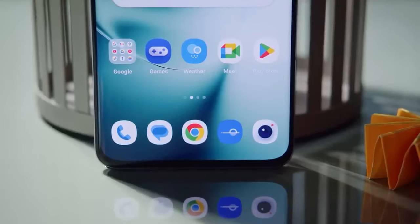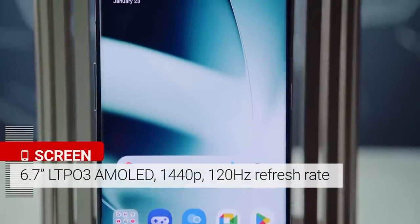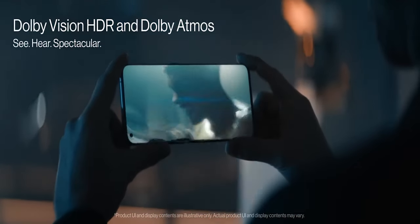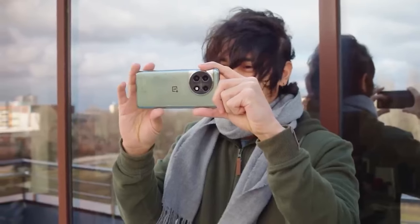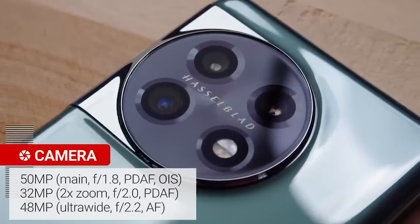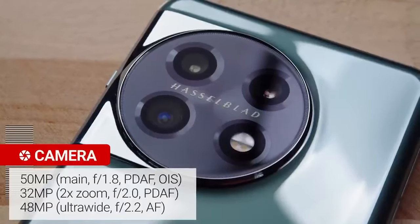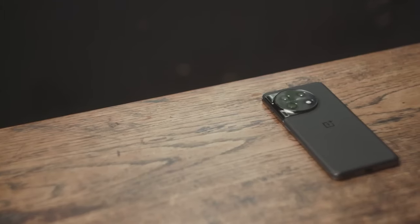Let's talk specs. Boasting a dazzling 6.7-inch QHD+ AMOLED display, it comes with a 120Hz refresh rate and supports Dolby Vision and HDR10 Plus for unbeatable visuals. But the showstopper is the camera system — a triple threat with a 50MP main, 32MP telephoto with 2x optical zoom, and a 48MP ultra-wide. And for selfie enthusiasts, a crisp 16MP camera awaits.